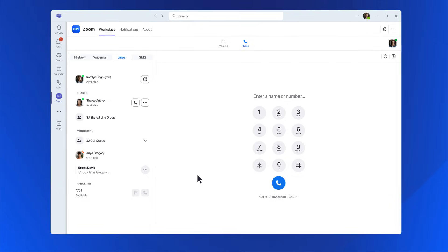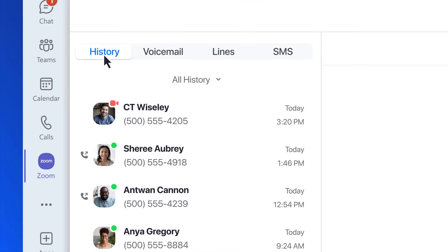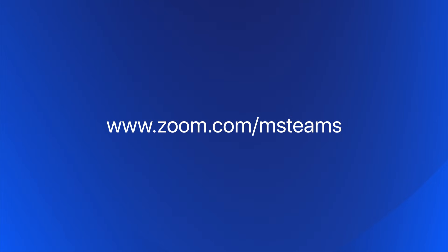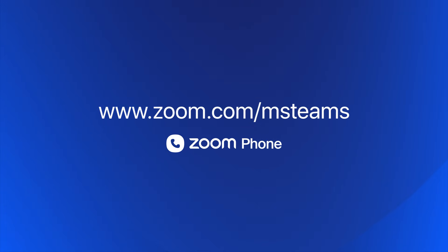Presence awareness is built into every tab — you'll instantly know who's on a call, in a meeting, or who's free to talk. Visit zoom.com/msteams today to learn how you can build best-in-class experiences with Zoom Phone and Microsoft Teams.